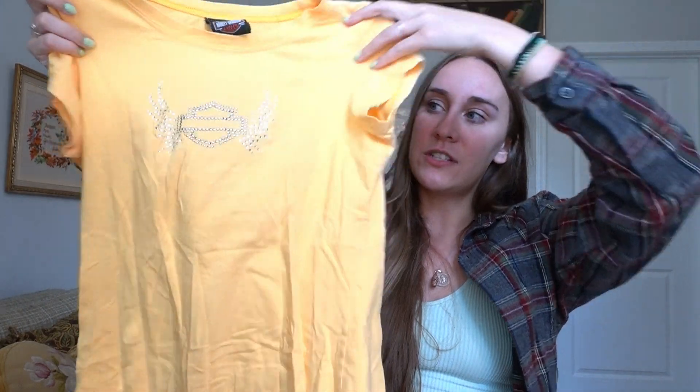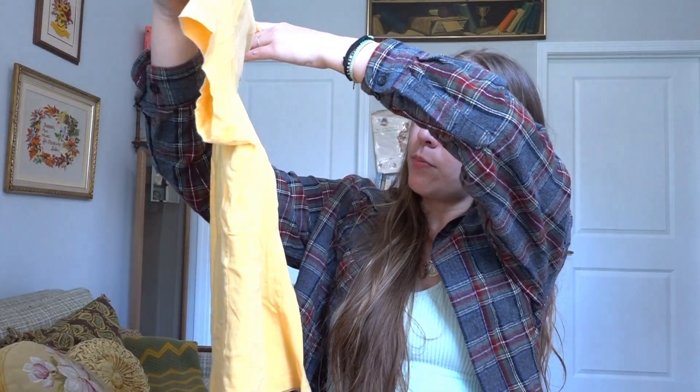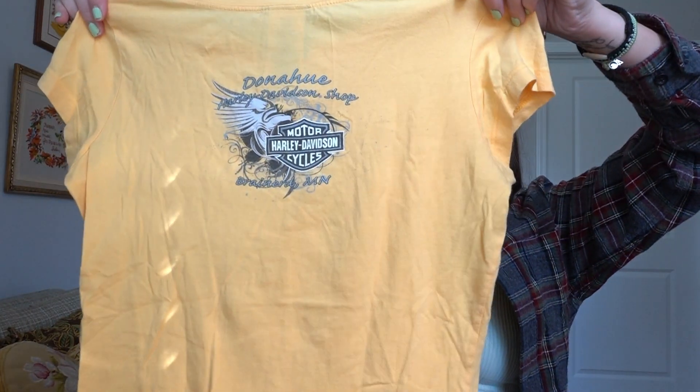I also found this really fun unique Harley Davidson t-shirt in yellow — you guys know I love yellow. I haven't seen a lot of colorful Harley Davidson tees; I always see black, white, or red, so I'd never seen a yellow one before and I was really stoked. It has the rhinestone logo on the front and on the back it says Brainerd, Minnesota — and yes, I did thrift this when I was in Minnesota.